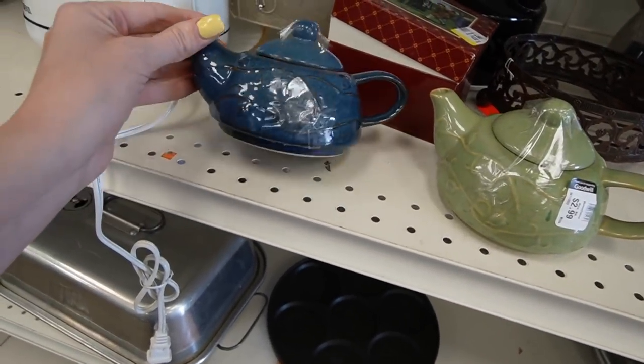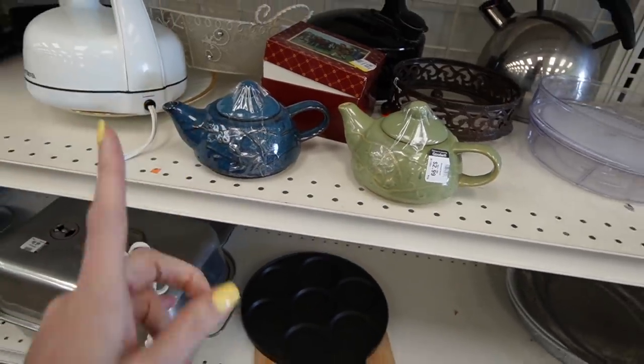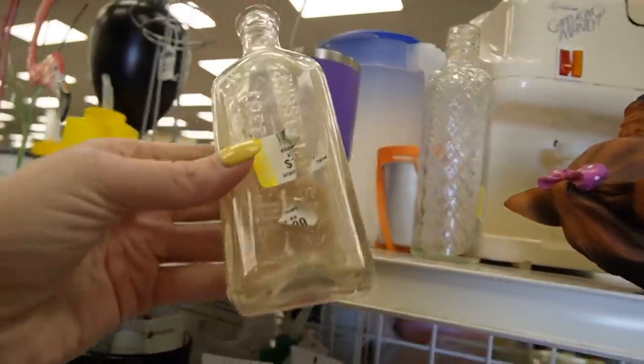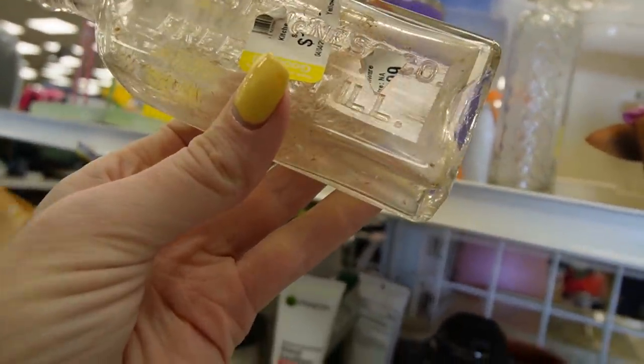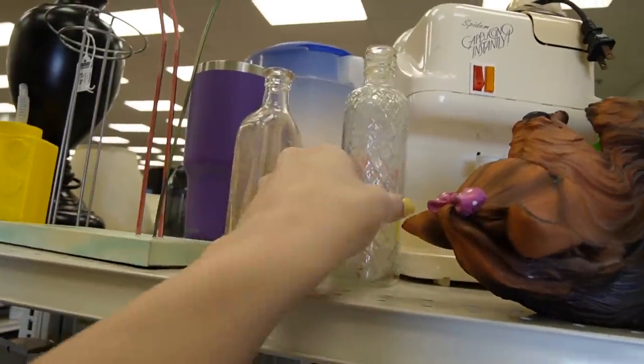Teapots — Pyrex. I know there is value in Pyrex; I've come to accept it, but I don't need those. There are some bottles, but they don't look like anything special.